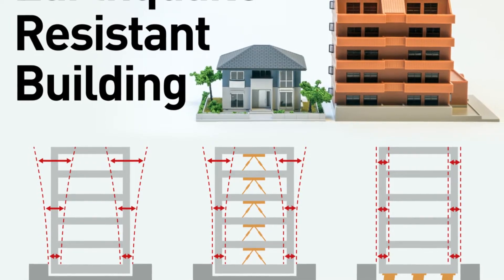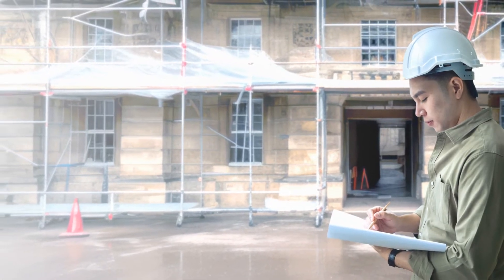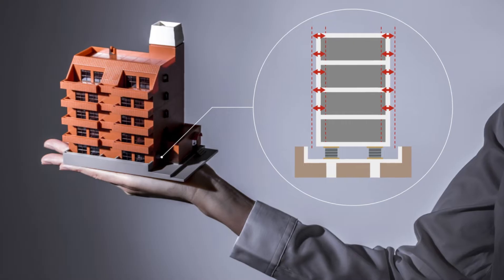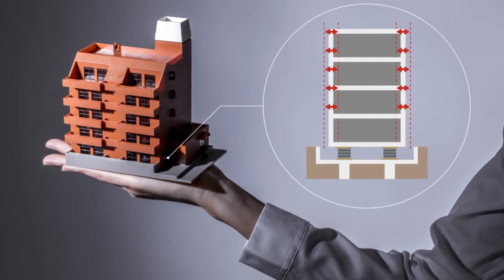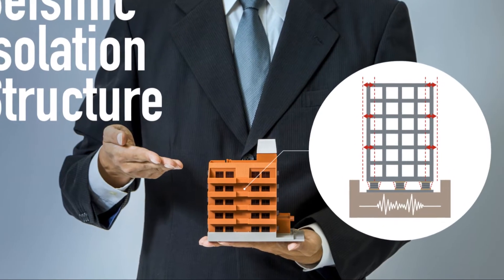Implementing a seismic bracing system not only protects your building, but also ensures compliance with building codes and regulations. It's a wise investment that safeguards your property and provides peace of mind. So if you're planning to build or renovate in an earthquake-prone area, make sure to consult with a structural engineer. They can help design a bracing system tailored to your building's needs.